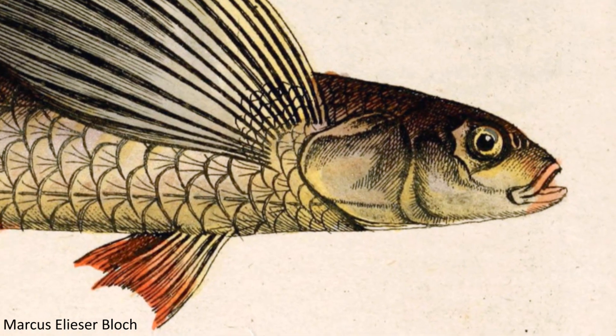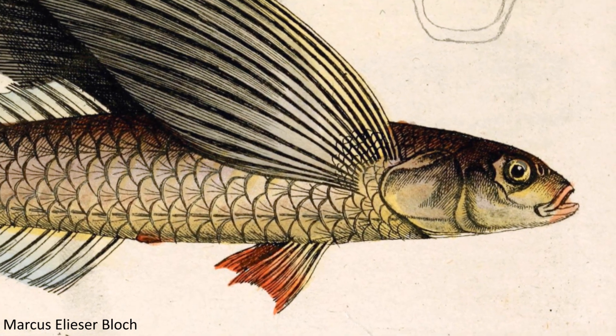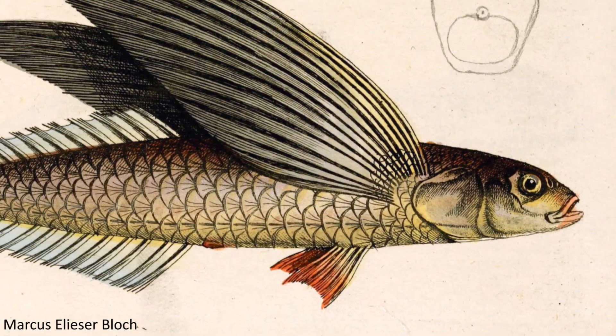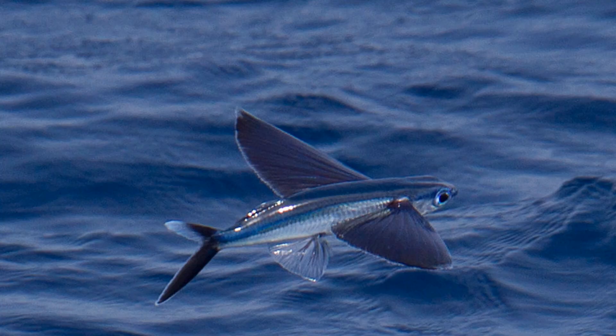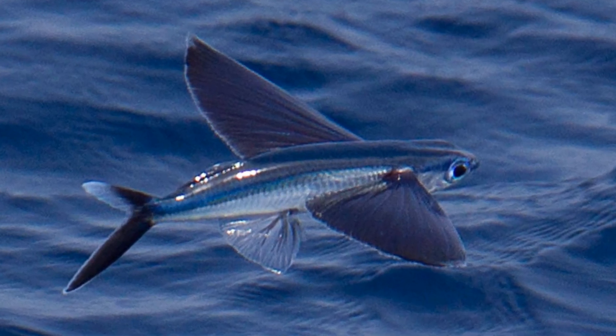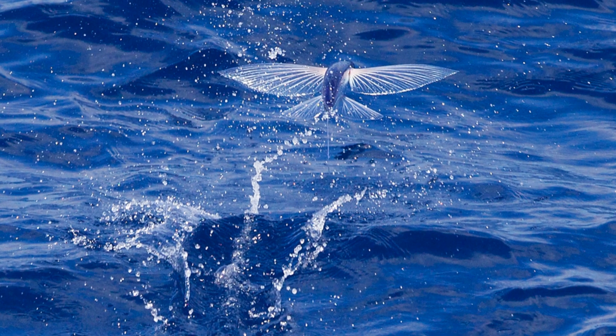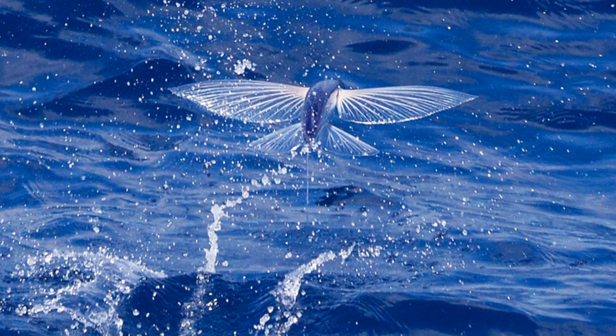Within the Exocetidae family itself, researchers have also recognised two distinct groups, splitting the family into the more basal, or primitive, two-wingers, which mainly use the expanded pectoral fins, and the more derived four-wingers, which employ the use of both the pectoral and pelvic fins. Various studies have concluded that the two-wingers are the least sophisticated at gliding, and therefore have suggested these genera be positioned nearer to the base of the Exocetidae family than the four-wingers, which are presumed to have then evolved from two-winged ancestors and seem to represent the current pinnacle of flying fish innovation.